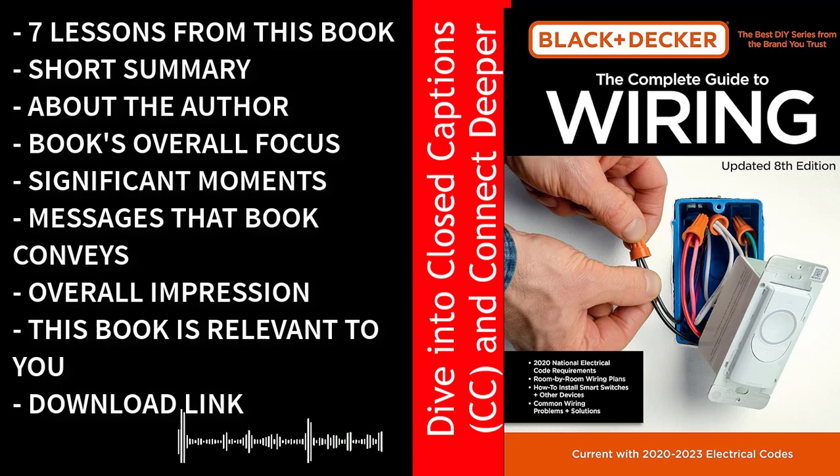The Complete Guide to Wiring by Black & Decker revolves around the central theme of empowering individuals to safely and effectively handle electrical work within their homes. This comprehensive guidebook is designed to demystify the world of wiring and electrical systems, making it accessible to both DIY enthusiasts and professionals. Here are the main ideas and concepts explored in the book. Safety First: the book places an unwavering emphasis on safety, teaching readers to understand electrical hazards, use proper safety gear, and adhere to safety procedures.